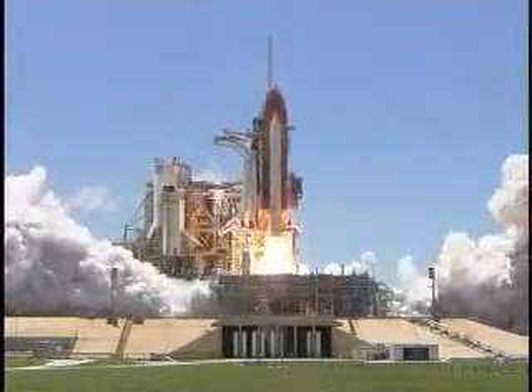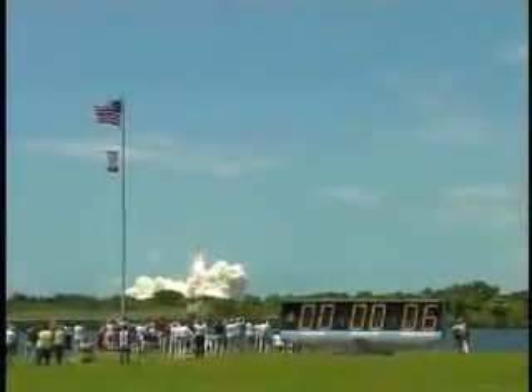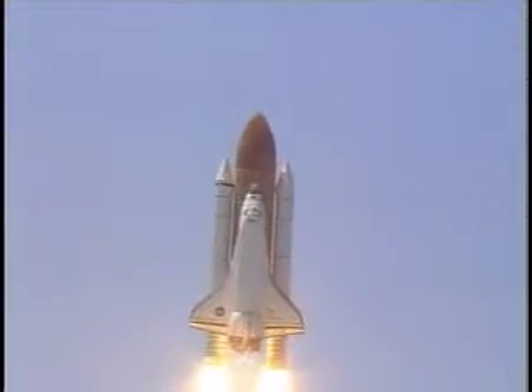Booster ignition and liftoff of the space shuttle Discovery, returning to the space station, paving the way for future missions beyond. Here's the Discovery roll program.